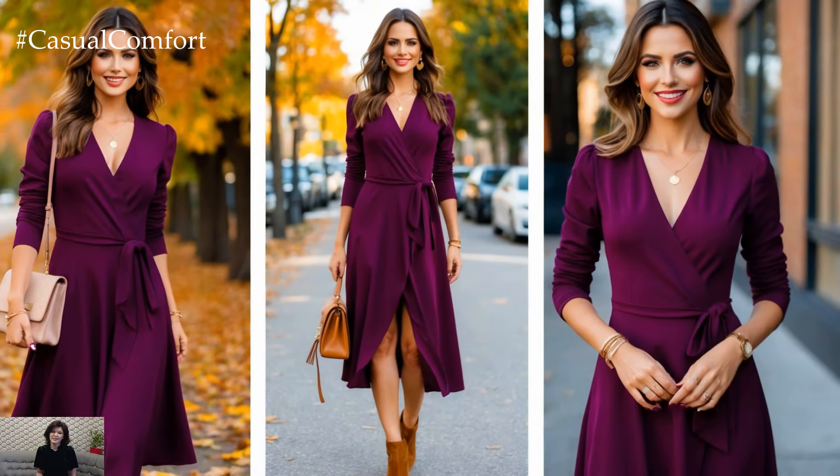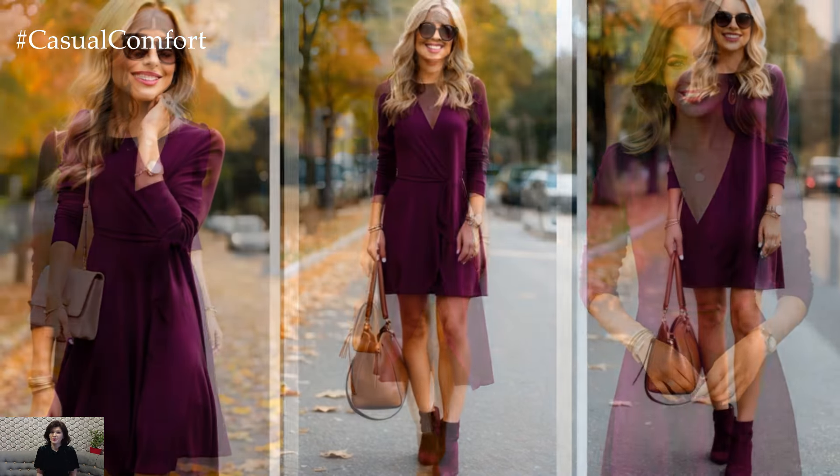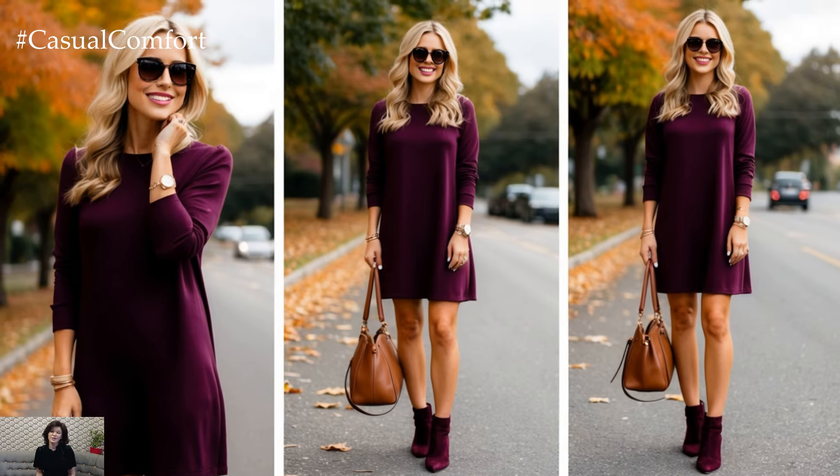Whether you're heading out for a coffee date, strolling through fallen leaves in the park, or enjoying a cozy evening with friends, a plum dress is the perfect outfit choice to capture the magic of the season.